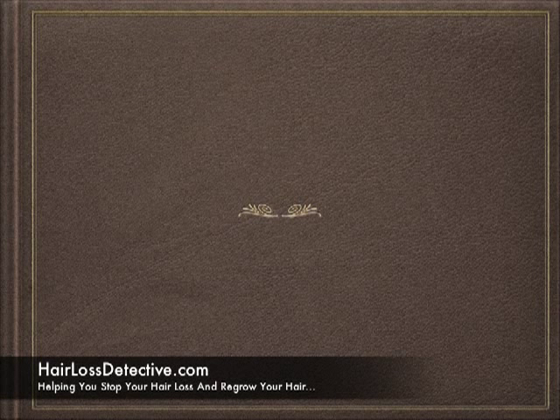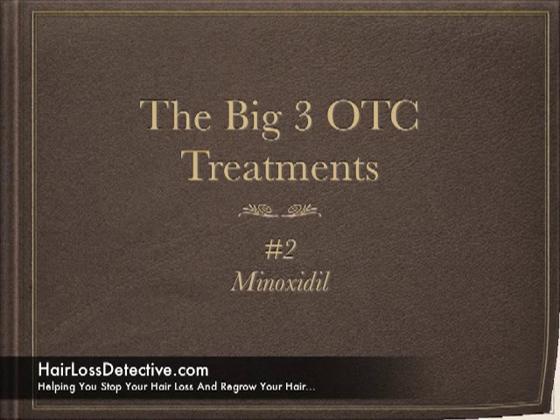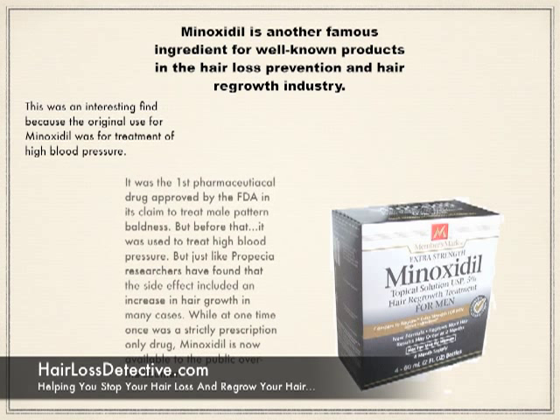The second treatment in the big OTC category is called minoxidil. Minoxidil is another famous ingredient for well-known products in the hair loss prevention and hair regrowth industry. This was an interesting find because the original use for minoxidil was for treatment of high blood pressure. It was the first pharmaceutical drug approved by the FDA in its claim to treat male pattern baldness.